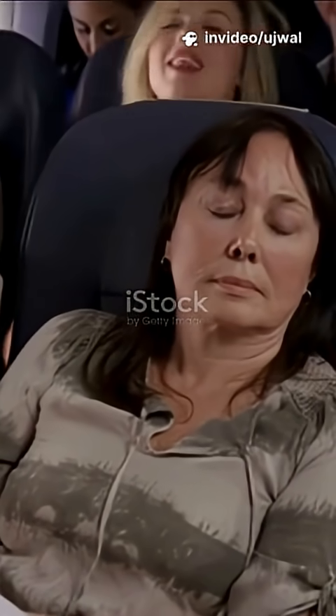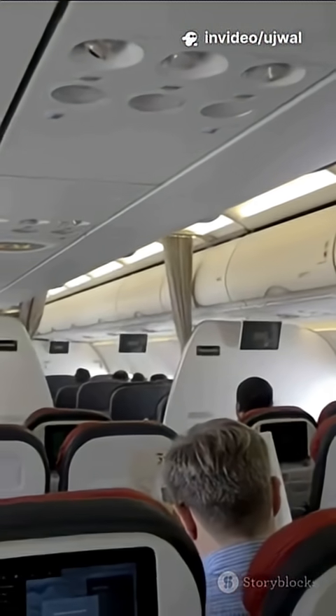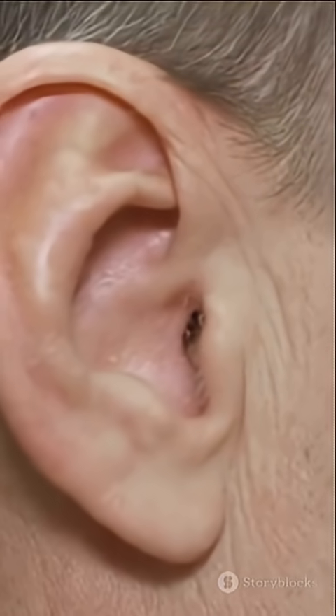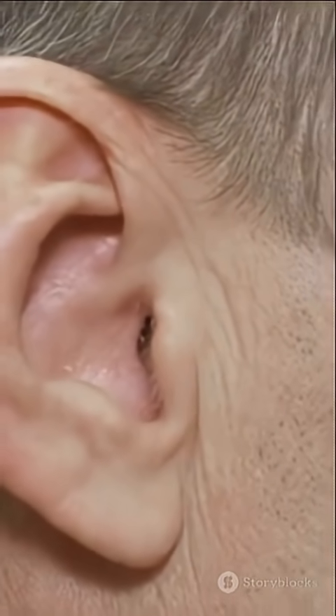Ever wondered why your ears pop on airplanes? Let's break it down in plain English, because trust me, it's not just your ears being dramatic. Inside your head, there's a little tunnel called the eustachian tube, connecting your middle ear to the back of your throat.